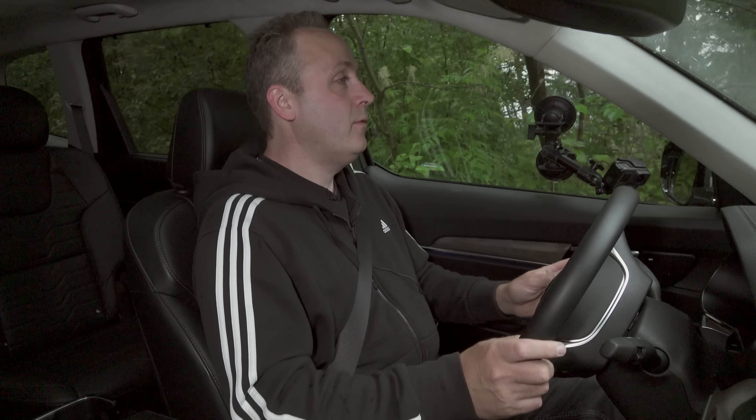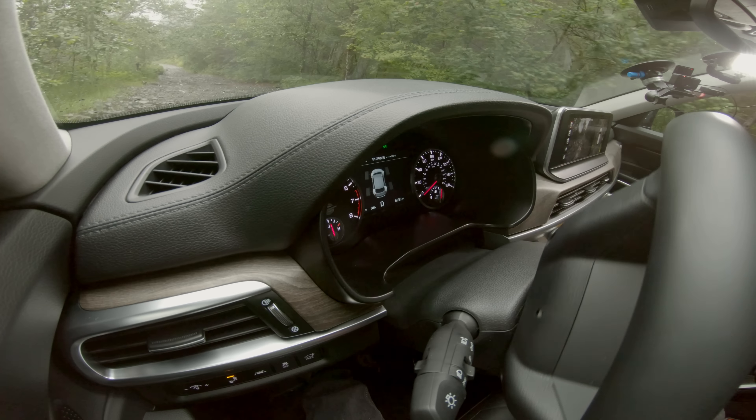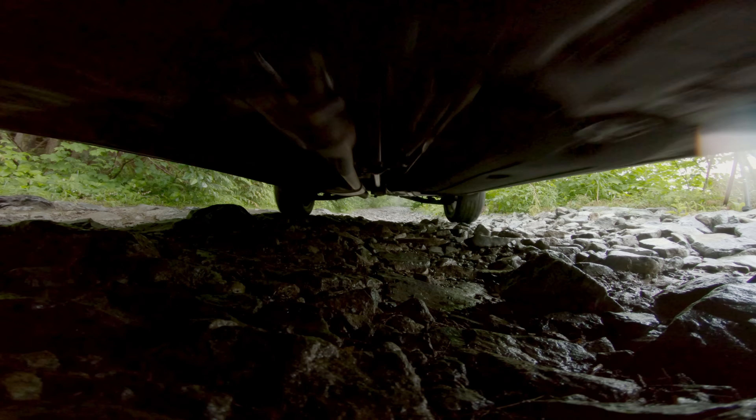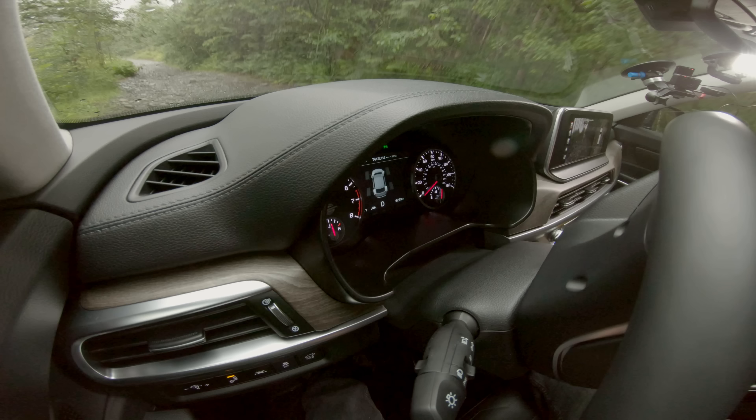There is no hill descent control on this vehicle, so I have to manage it with the brake pedal. I just have to be really careful not to get overly excited. The surround-view cameras are actually really helpful here — it's helping me see rocks that are right under the front of the car. That's kind of neat.